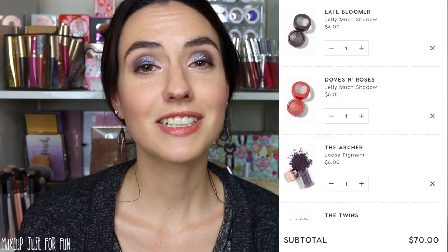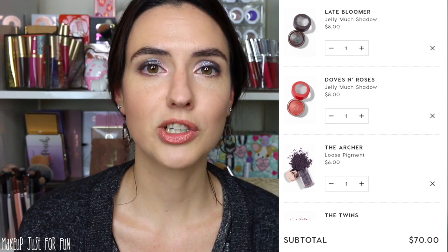For eyes, I would probably spend my entire budget just on Jelly Mudge shadows, but I'm adding my top two. First is the one I'm wearing on my eyes today from the Spring Collection called Late Bloomer — so, so beautiful. My other pick for the Jelly Mudge is also from the Spring Collection: Doves and Roses, a gorgeous bold coral with some shimmery gold glitters in it. I love both of these. They are $8 a piece, and that rounds up the eyes portion of the Amanda cart.